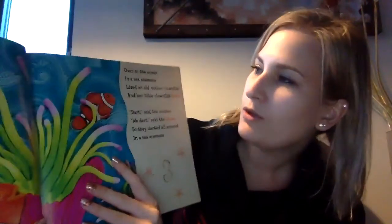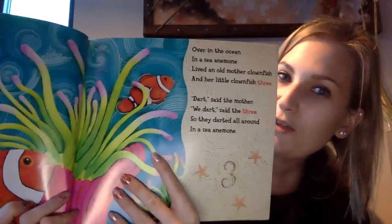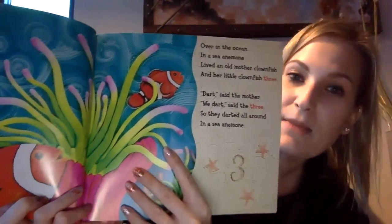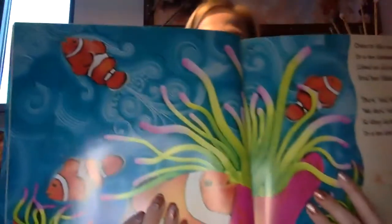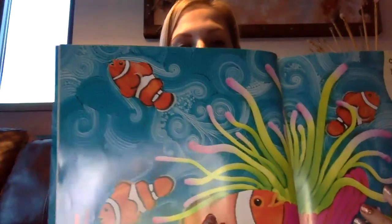What comes after number two? Number three. I bet you all know this animal from a really well-known movie. Over in the ocean, in a sea anemone, lived an old mother clownfish and her little clownfish three. Three and anemone — they rhyme.